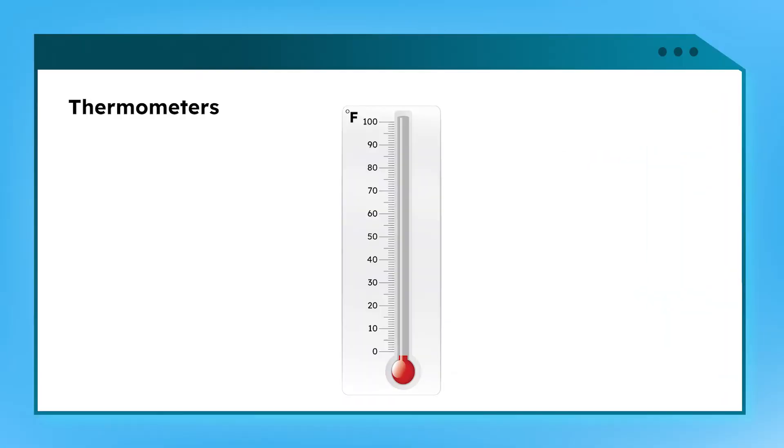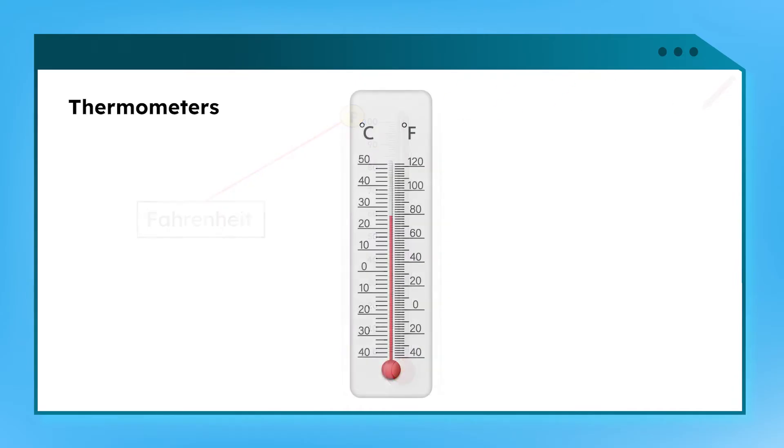Check it out! This thermometer has the symbol for degrees at the top. What's that letter next to it? F — it stands for Fahrenheit, the scale we use to measure temperature. Some thermometers have another scale, C for Celsius, but we'll use Fahrenheit in this lesson.